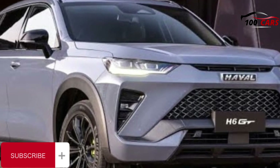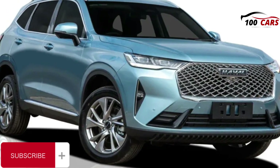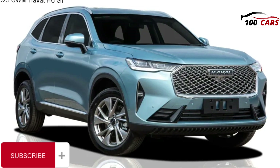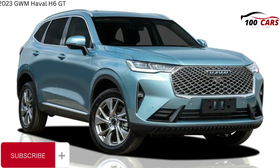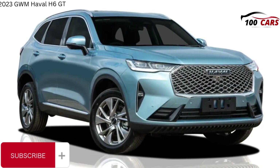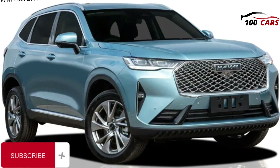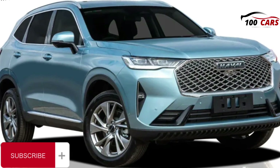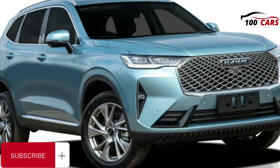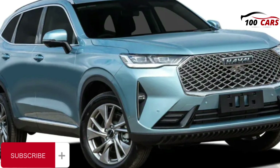Like the rest of the H6 lineup, GT variants hold the maximum 5-star ANCAP safety rating based on 2022 tests. It scored 90% for adult occupant protection, 88% for child occupant protection, 73% for vulnerable road user protection and 81% for safety assist. The GWM Haval range comes with a 7-year, unlimited-kilometre warranty, plus a 5-year roadside assistance program and 5 years of capped-price servicing. Service intervals are 12 months or 10,000km for the first visit, then annually or 15,000km thereafter. Costs are reasonable at $1,550 for five years for the 2WD (averaging $310 per service), or $1,780 for five years for the AWD ($356 average per year).